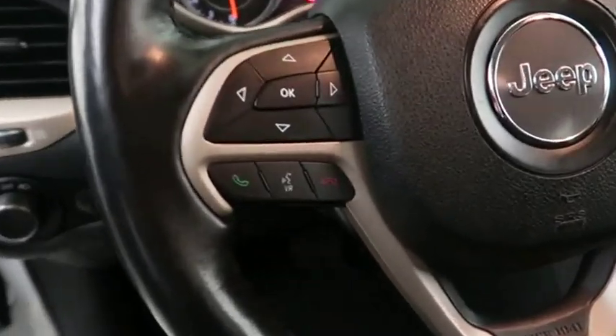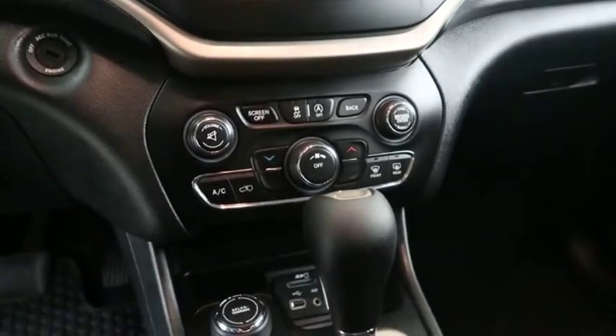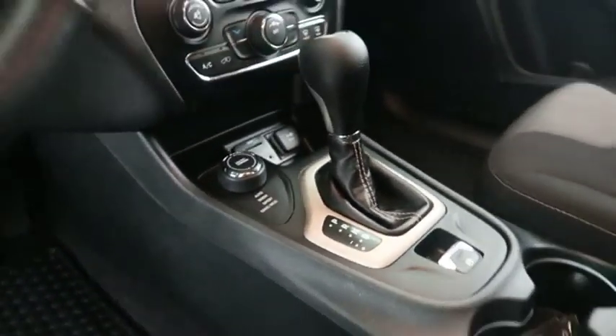Audio, Bluetooth, and cruise controls are mounted here. Full stereo, dual climate control, and your automatic transmission is here.